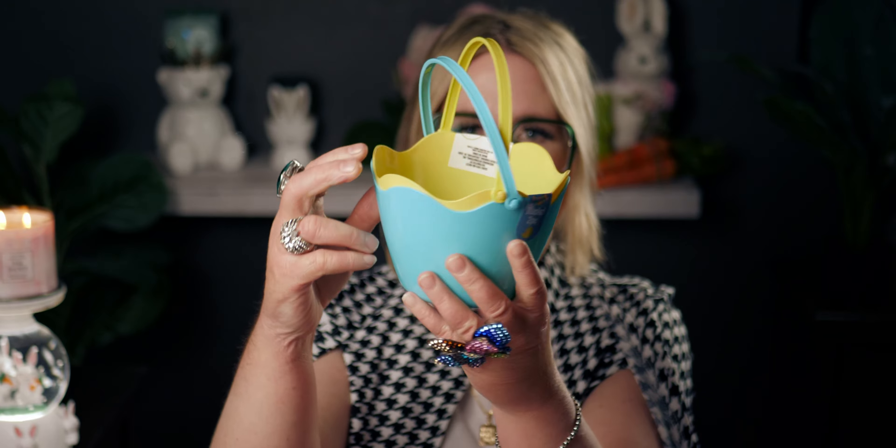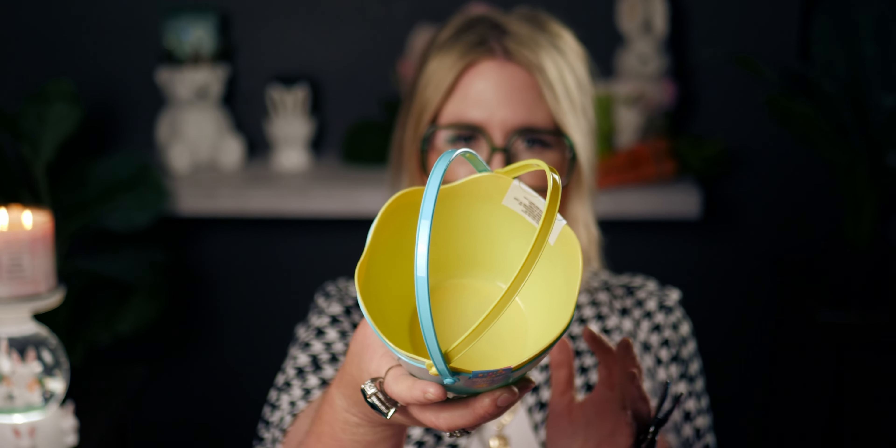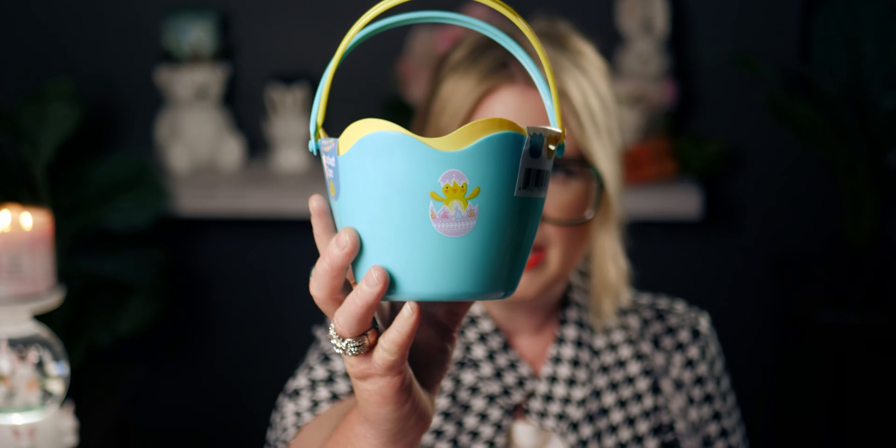The first thing I want to show you are these — they're so cute! They're little Easter baskets, but the shape of them is so clever. It looks like a cracked eggshell. They each have different colors — there's a green or blue one and a yellow basket. I'm going to put grass in there and put gifts inside. I love the size and the compact, easy-to-store design.